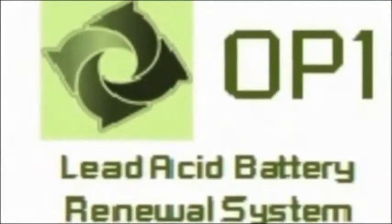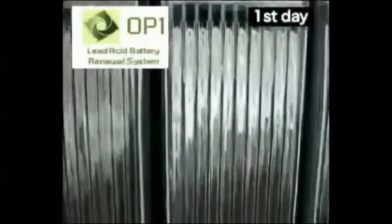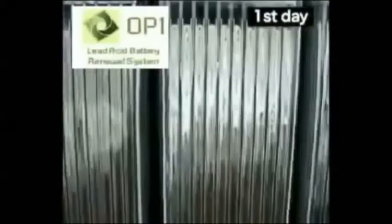We know your industrial batteries don't last an entire shift. This costs you time and money. But we can fix that with OP1.